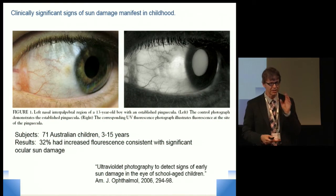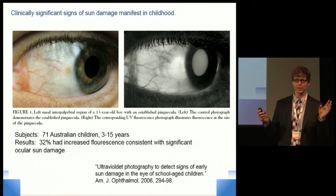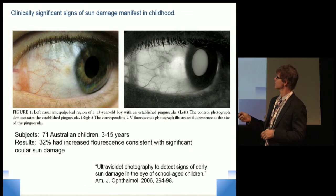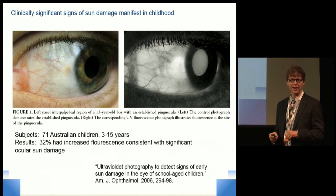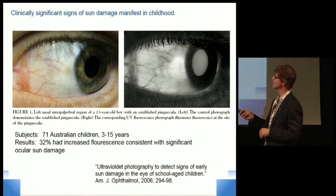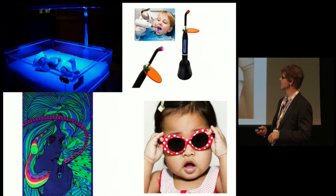The first idea is how light damages biological tissues. This is especially important for children because they have a ton of light exposure and are especially susceptible to damage due to light. This was a study from Australia — a very sunny place — where they measured these little yellow spots called pinguecula, which you can quantify with increased fluorescence of the sclera. They found that a good third of these children had clinically significant pinguecula.